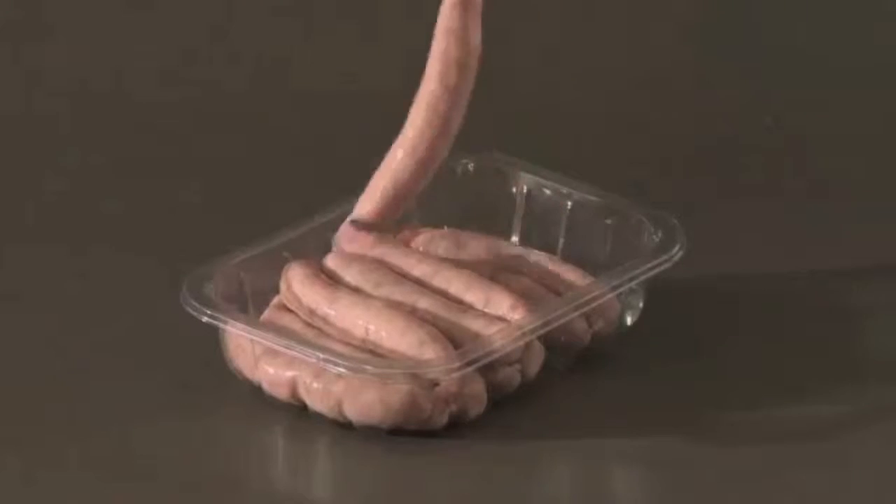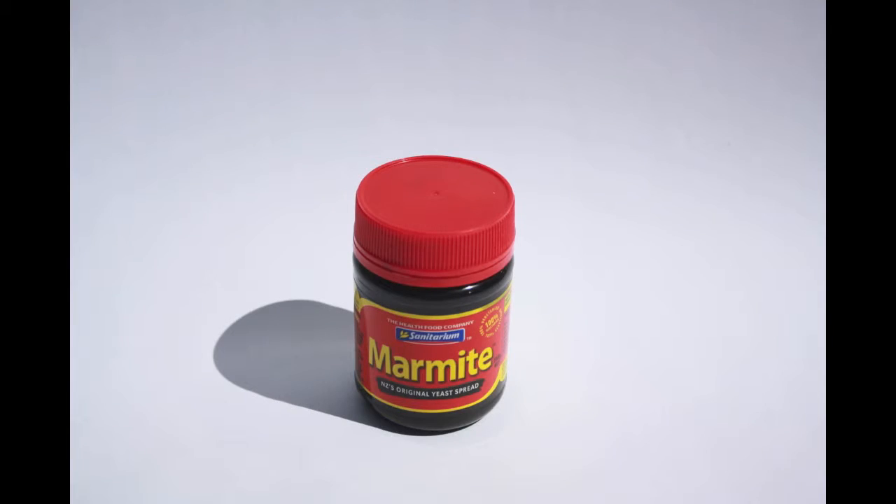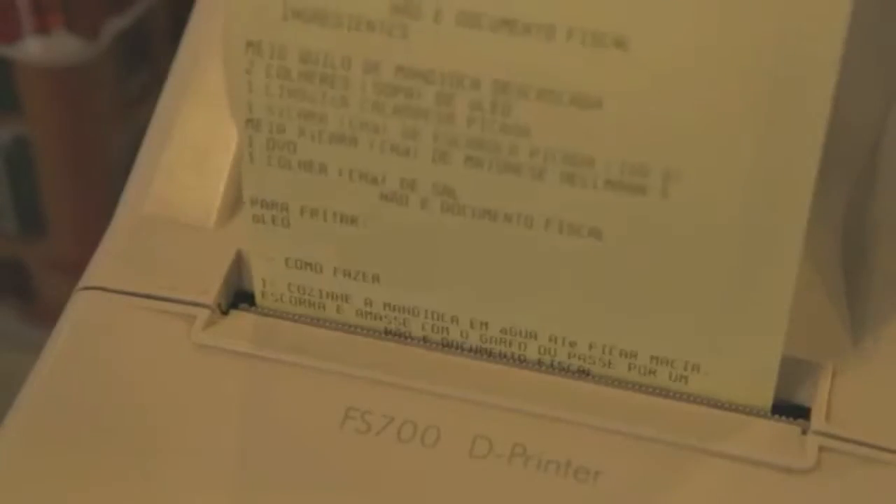Those burger buns, sausages, onion, mayonnaise and Marmite you bought are matched together on the back of your receipt, so you can quickly whip up sausage buddies for the whole family.